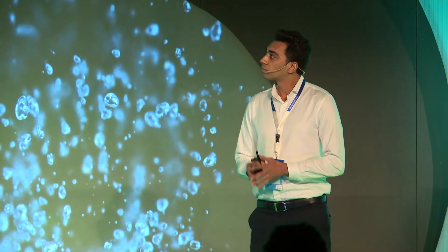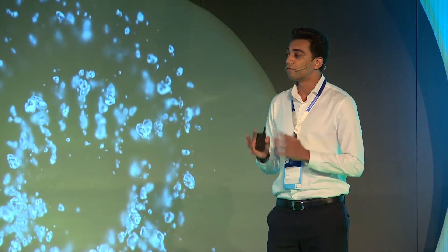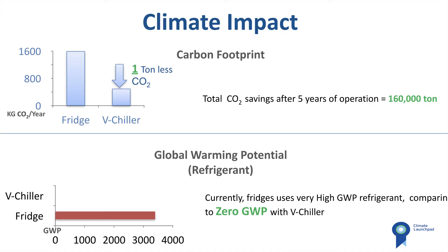The climate impact here is huge, since we are saving one ton of carbon dioxide with every fridge we replace every year. That is equivalent to 160,000 tons of carbon dioxide after just five years of operation.